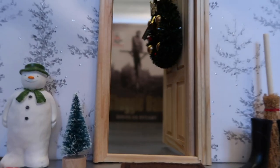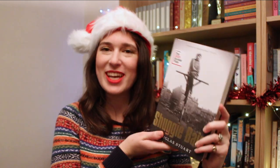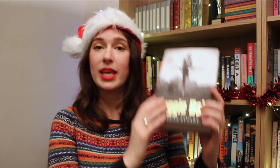Talking of books that have been huge this year, through door number 16 this is Shuggy Bane by Douglas Stewart, the winner of this year's Booker Prize. This is the heartbreaking story of young Shuggy Bane growing up in Glasgow with an alcoholic mother who he adores but isn't able to save — so it's a real tearjerker. You might want to gift this one with a box of tissues as well.